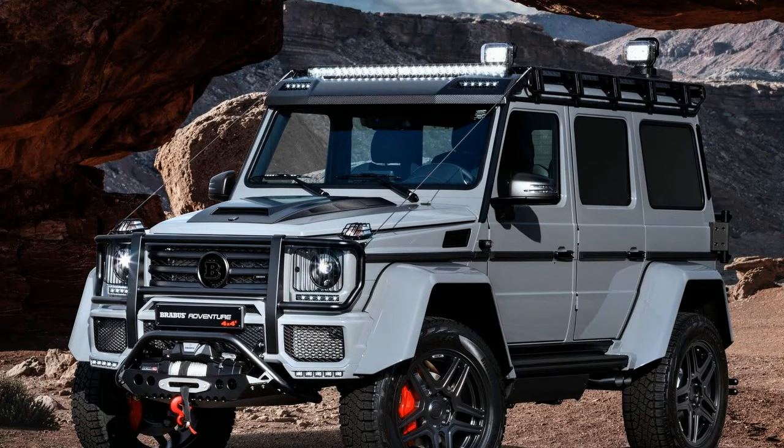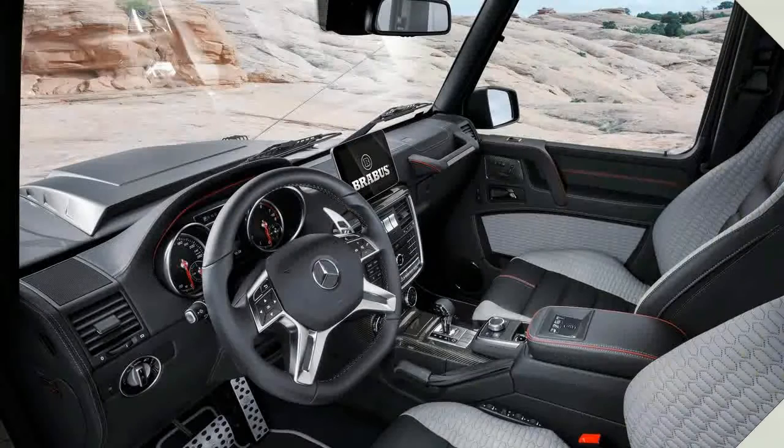Staying with the Geneva Motor Show, Aston Martin has just unveiled a new performance subdivision.